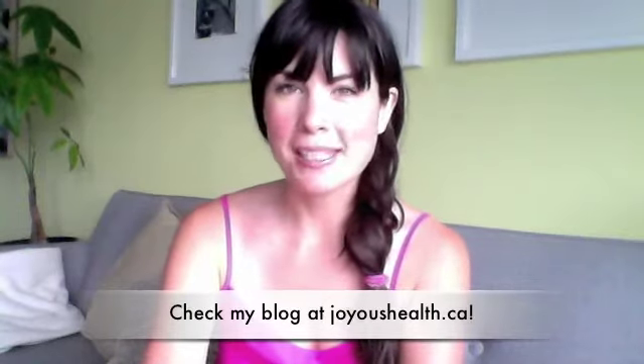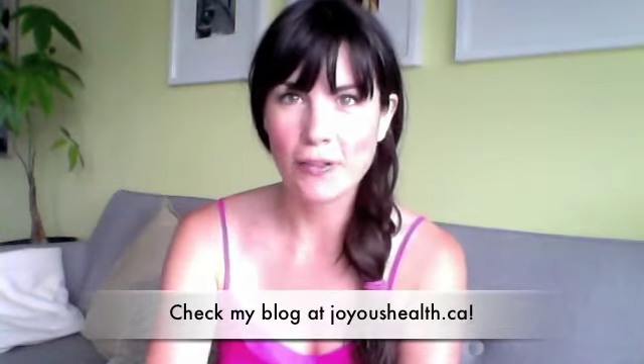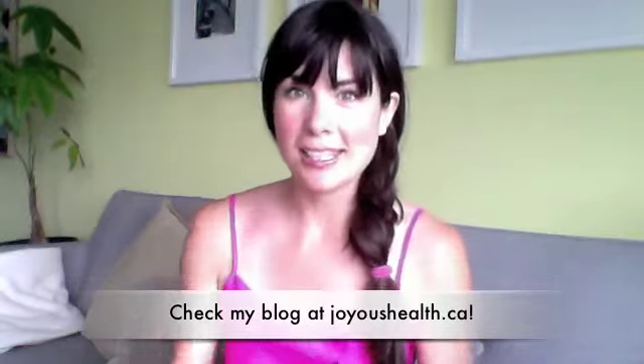Hello everybody, Joy McCarthy here, holistic nutritionist of joyoushealth.ca. I just got back from my summer vacation yesterday and came home to an empty fridge. This morning I was really excited because it was Saturday and I had an opportunity to go to one of my favorite farmers markets, so I stocked up on lots of local organic fresh produce. I also went to a health food store and stocked up on a few essentials I was out of.